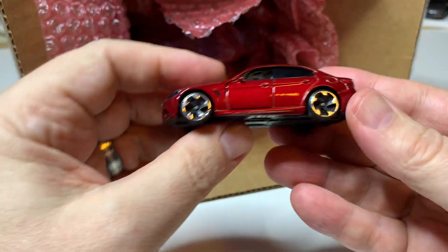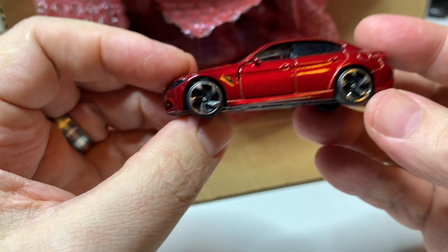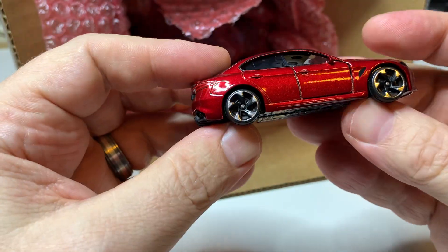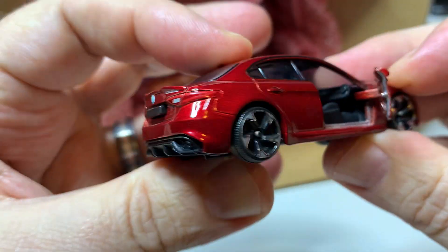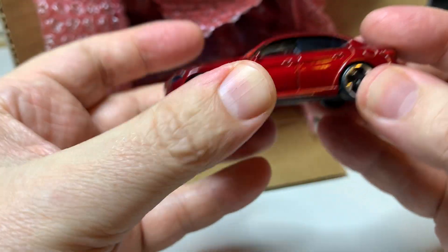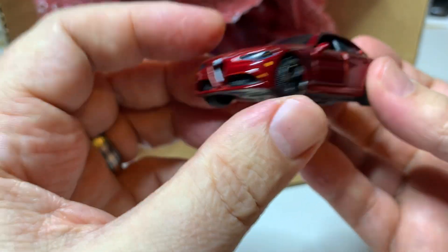Oh, there's the Giulia! Sweet. Yeah, that's beautiful — nice red color, opening doors. Another one I've really been looking to get. Awesome, awesome.